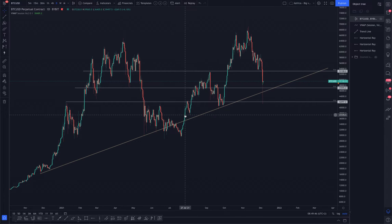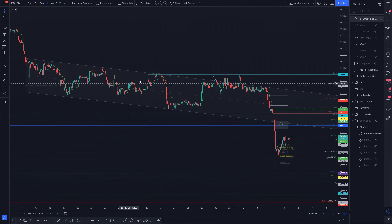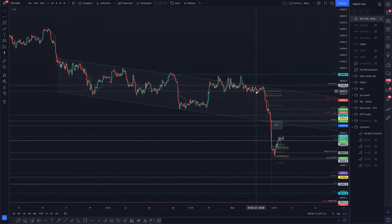You can see it's been respected, it's been broken through and then it became resistance, and then when it went through again it became support again. But now we have a bit of a problem — it's not lining up a hundred percent there. The logarithmic scale is normally used for much higher time frames, so let's just leave that there for the moment — just something to have a look at.